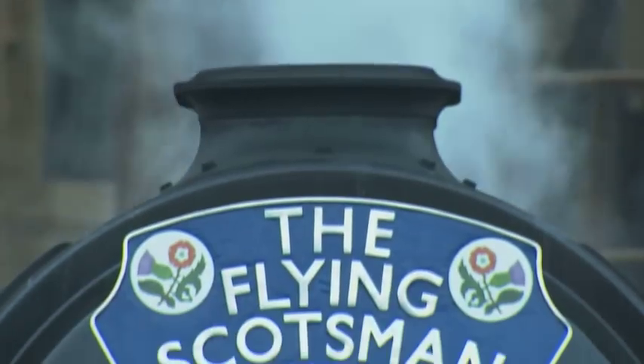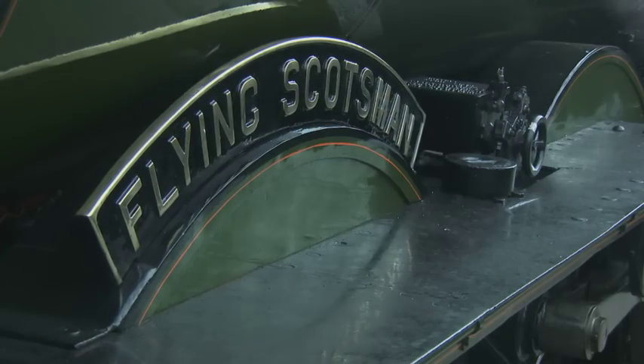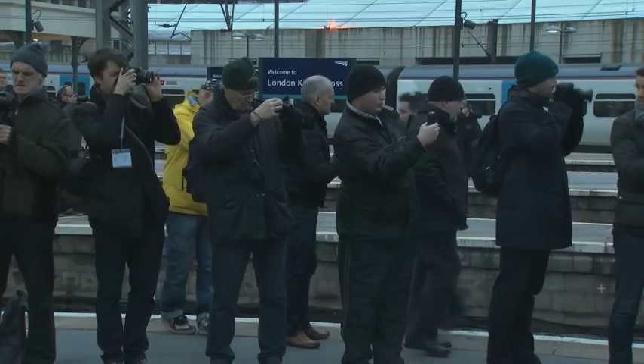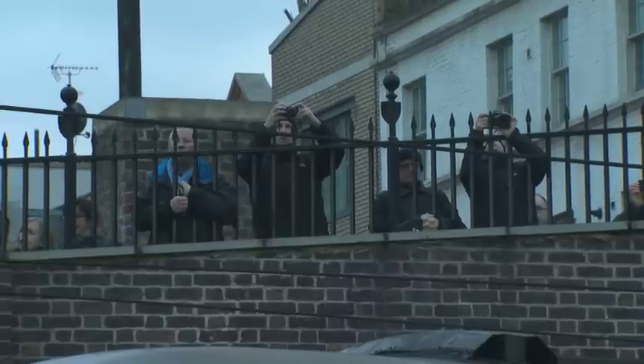The Flying Scotsman evokes memories of a bygone British railway era — an engineering marvel that demands attention, and they've come from far and wide just to see her. Its design is so wonderful and it's so elegantly designed.